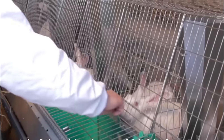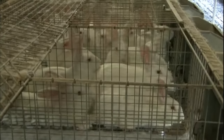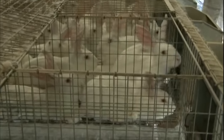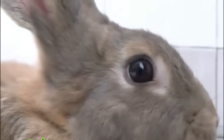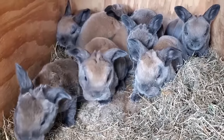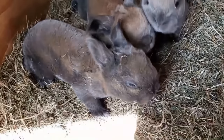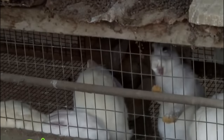Advances in nutritional research have revolutionized rabbit farming through the implementation of precision nutrition approaches. Farmers now have access to nutritional analysis software and tools that enable them to formulate customized diets tailored to the specific nutritional requirements of their rabbits. Precision nutrition allows farmers to optimize feed efficiency by providing rabbits with the precise nutrients they need for growth and maintenance, supporting optimal growth rates, improving overall health and reducing the risk of nutritional deficiencies or imbalances.